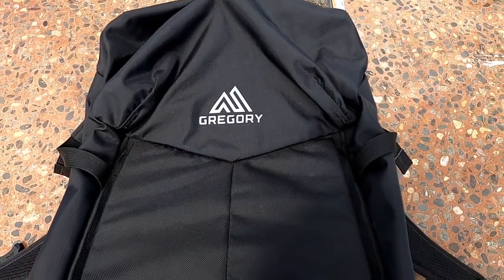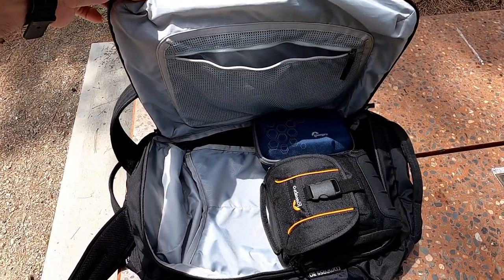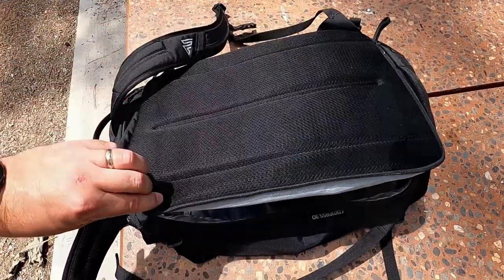The first bag I use is a Gregory backpack. The cool thing you'll notice about it is there aren't any zippers on the front — the zippers are all on the backside. It actually works more like a suitcase: when you unzip it, it opens up and there's a pocket where you can put all your camera cases and different things. I use a regular backpack with cases inside it rather than a dedicated camera bag — that's how I travel.